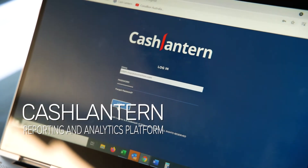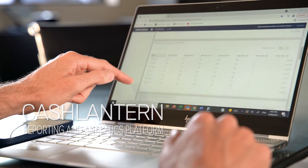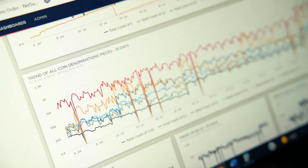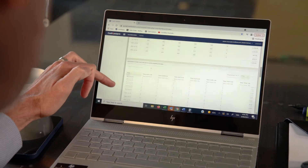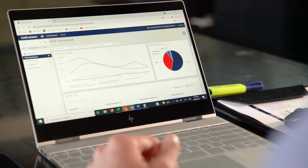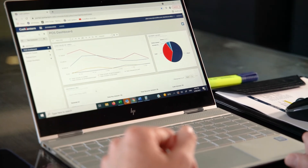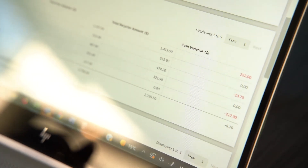Transaction data is captured in near real-time by our cloud-based reporting and analytics platform CashLantern and transformed into simplified charts and dashboards accessible anytime, anywhere through a secured login. CashLantern has been proved to help optimize float preparation and CIT management, reducing cash holdings and improving your cash flow.